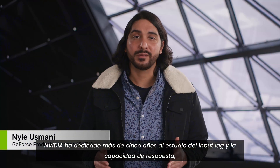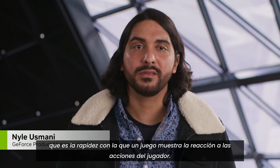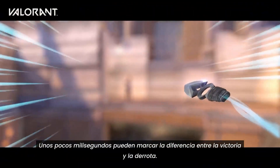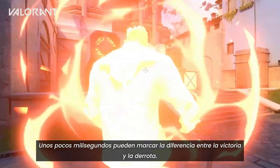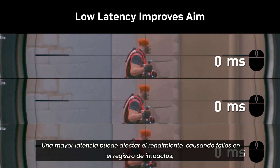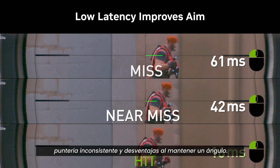NVIDIA has spent over five years studying input lag and responsiveness, which is how quickly a game displays the reaction to a player's inputs. A few milliseconds can be the difference between victory and defeat. Higher latency can hurt performance through missed hit registration, inconsistent aiming, and disadvantages when holding an angle.